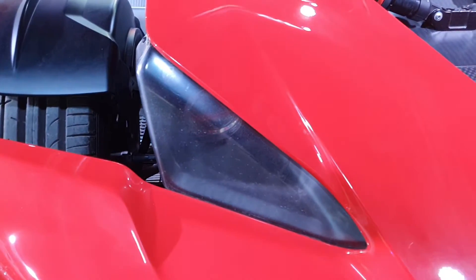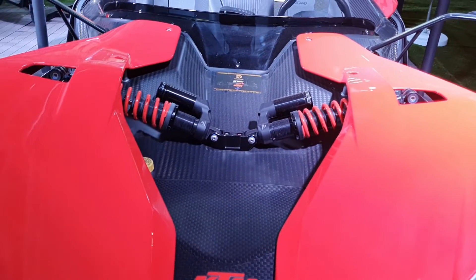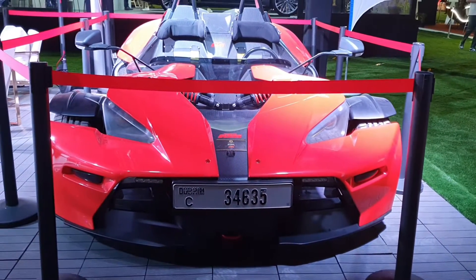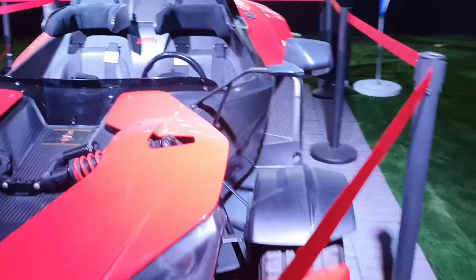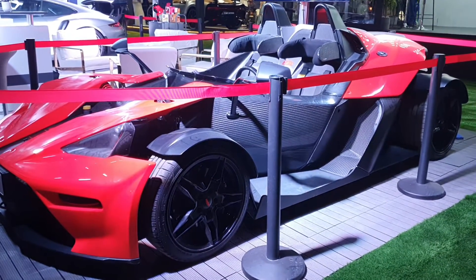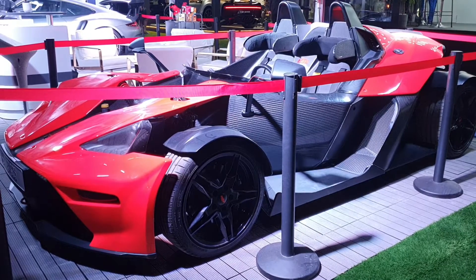KTM is also making some other models, and the next model is going to have a permanent roof — I'm hopeful for that as well. I'm sure I'll see that soon and I'll share a video of it as soon as I can. Have a look at my channel — I have videos of supercars, sports cars, modified cars, luxury cars, SUVs, trucks, all types of cars, even concept cars. Thank you so much for watching this video.